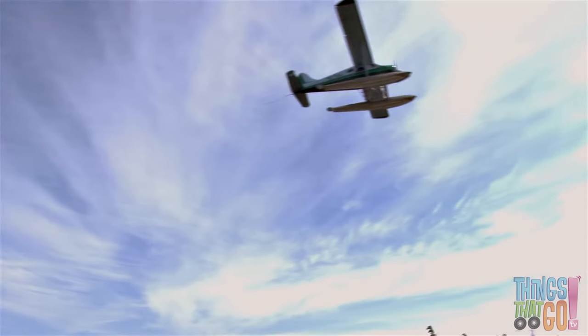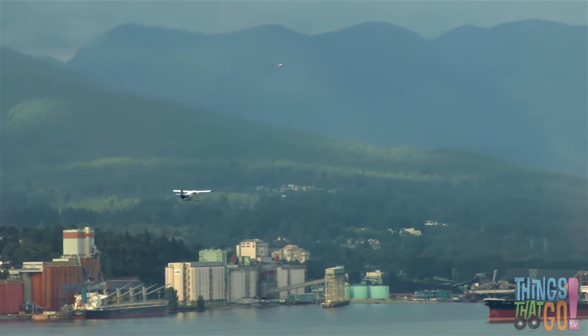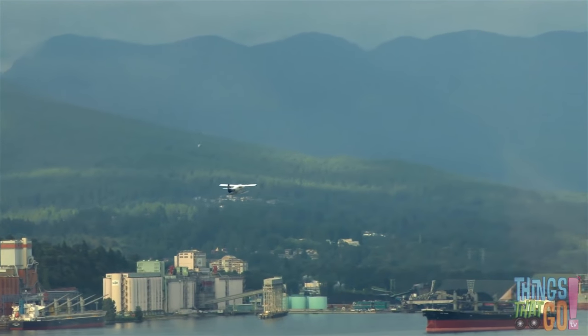Up, up and away it flies, high above the buildings and ships. The seaplane soars through the sky like a bird.